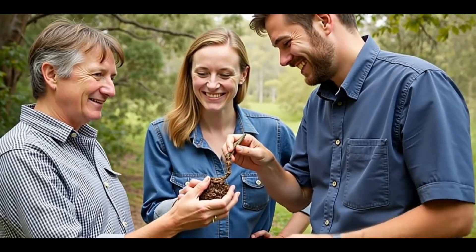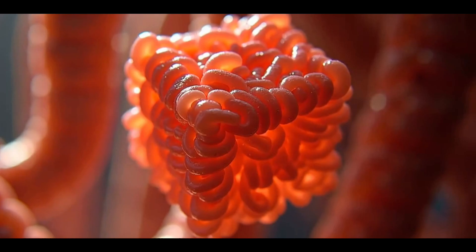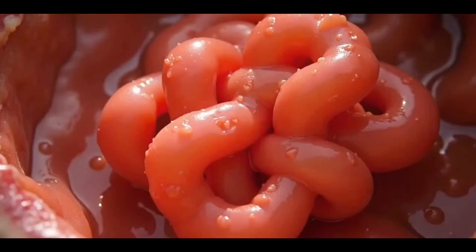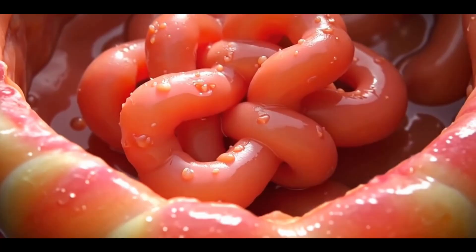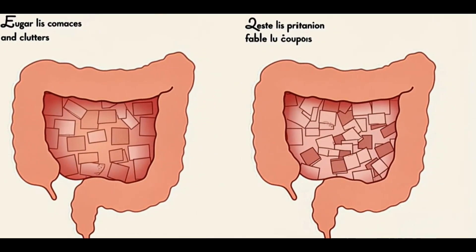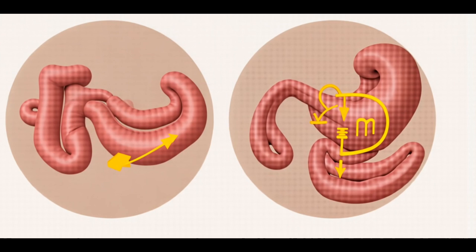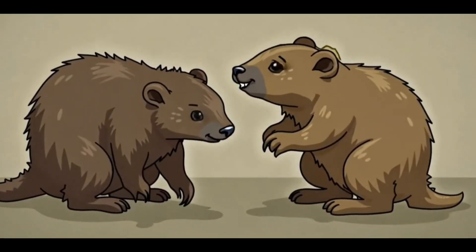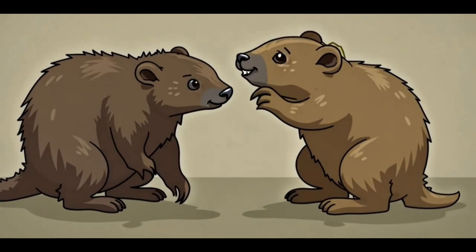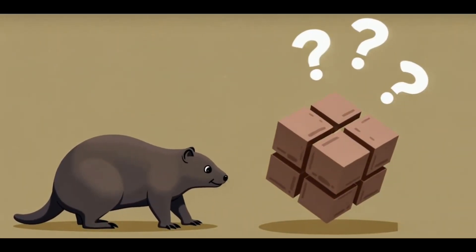In a fascinating study conducted by researchers at the University of Tasmania, scientists used high-speed video and intricate modeling to understand the precise mechanics behind wombat poop. The study revealed that the unique shape results from the way the intestines contract in different sections, and how the feces undergoes distinct phases of compression. Some even speculate that the wombat's square poop is an unintended consequence of how its body is designed to conserve energy and resources.